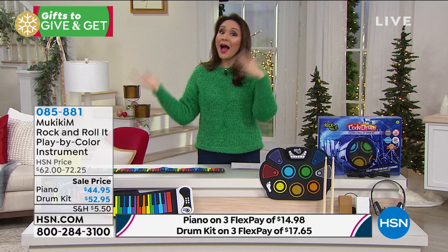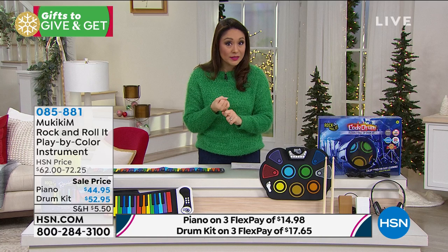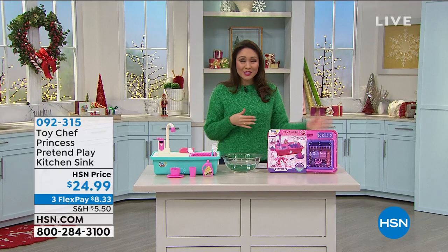If you just tuned in, Ty previewed something that's already on fire — people are already jumping on it. The Voyager Streamer Kick Scooter is on a this-day-only price of $49.95 and we're very limited in quantity. Only 45 left in blue, 380 in green. This price expires at midnight. It emits a stream of mist out of the back like a little rocket, with all the sound effects and large multi-color LED wheels. On four flex payments, that's $12.49. Item number 645-574.